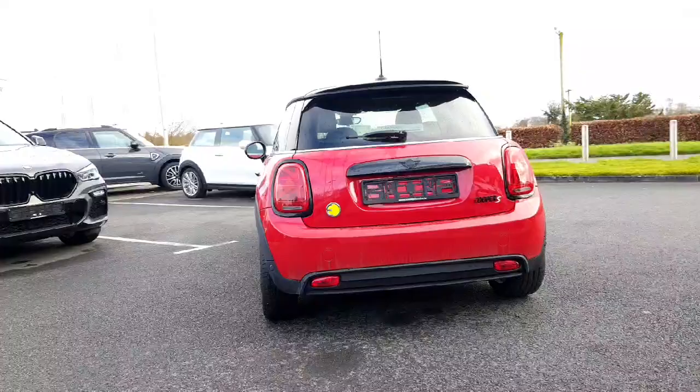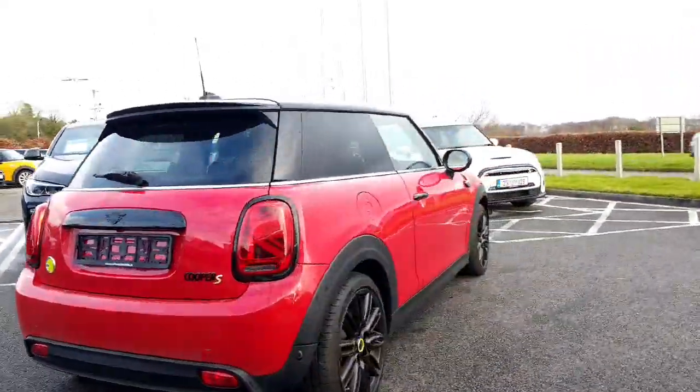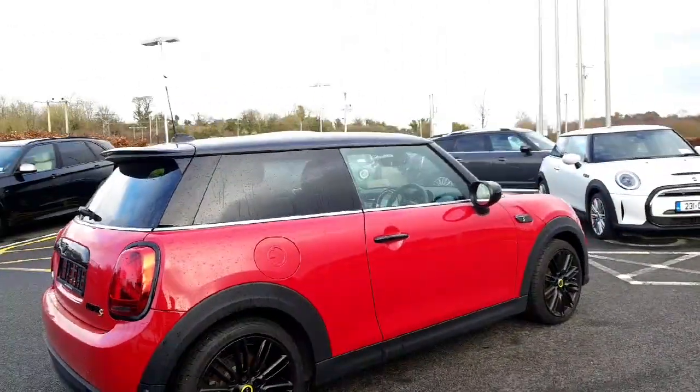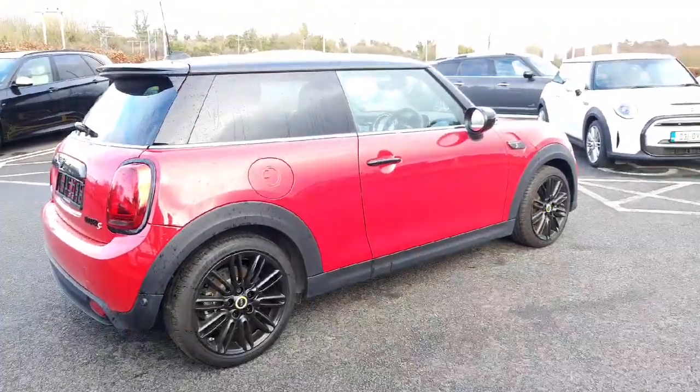Around the back we've got the black badge, reversing camera, and parking sensors. A beautiful example of a Mini Electric — so let's take a quick peek inside this particular car.